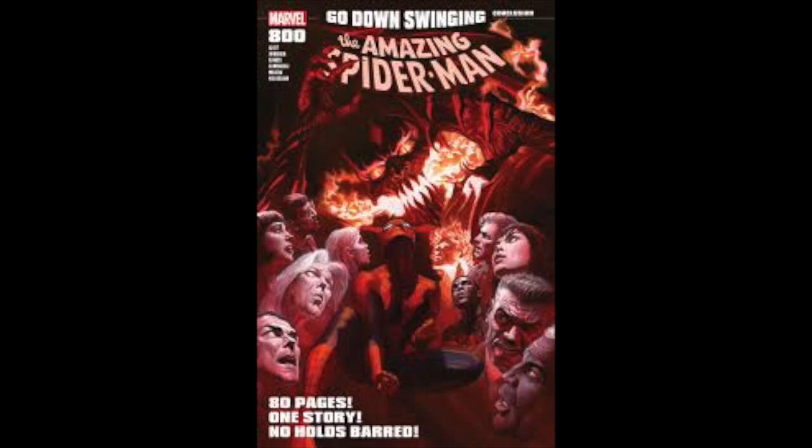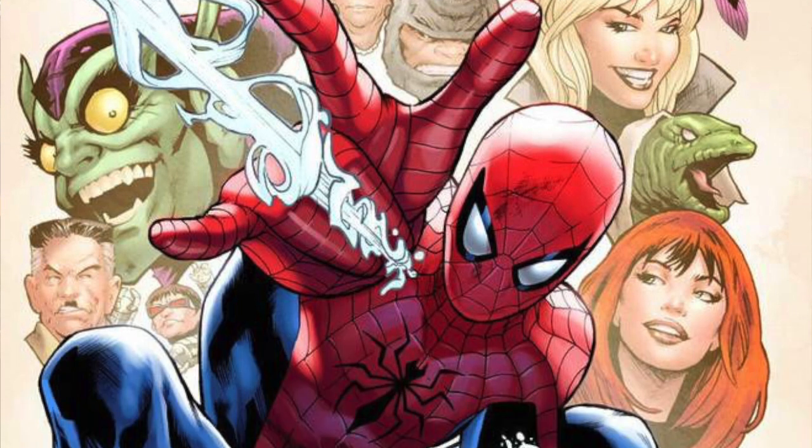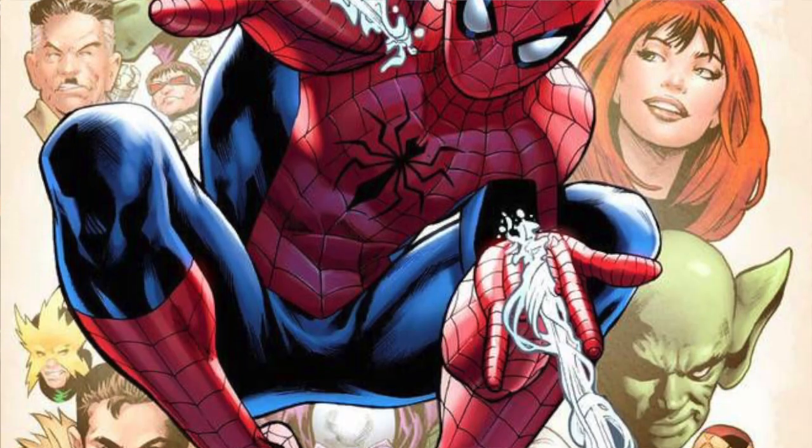The first term that we're gonna discuss is variant. A variant is basically a non-standard version of a comic that can be either planned or unplanned. An unplanned variant could be a printing error that results in a red cover being turned black, for example.